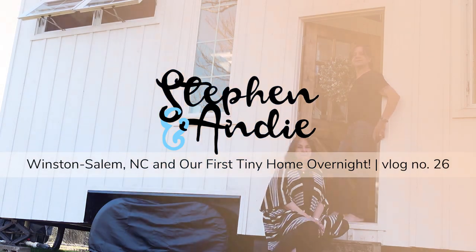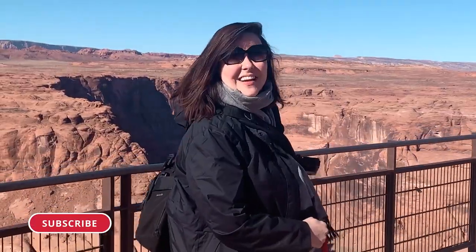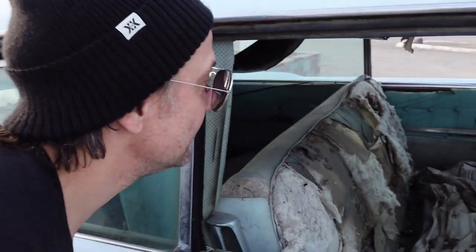You guys have to see this place, it is so cute. Come on in. We're Steven and Andy, and we started a travel vlog back home in California at a time when we couldn't really travel. It gave us a great excuse to get out and see some things we've been putting off for way too long.